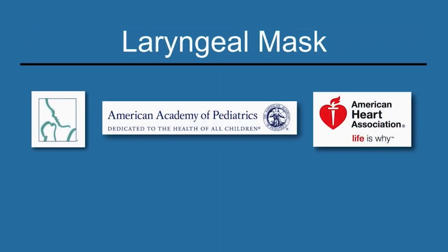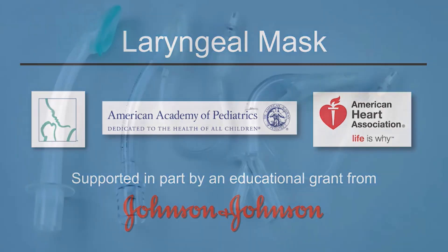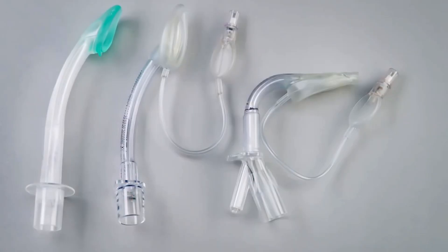This video covers uses and limitations of the laryngeal mask and demonstrates insertion and removal of the device. The laryngeal mask is an alternative airway when mask ventilation and endotracheal intubation are unsuccessful or not feasible.